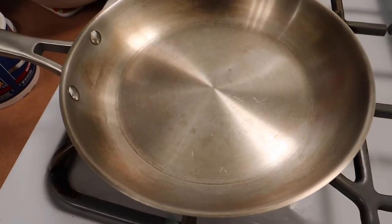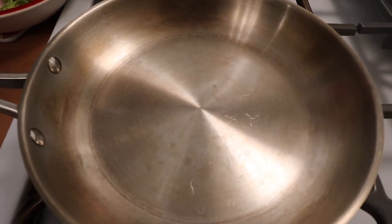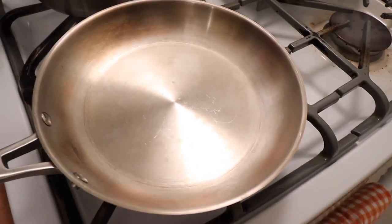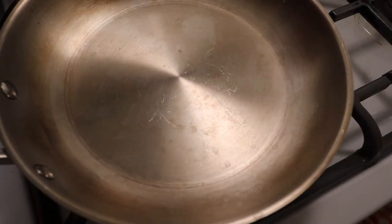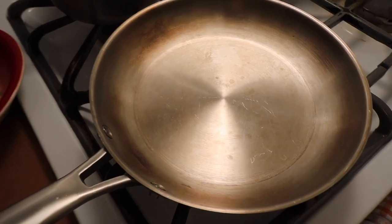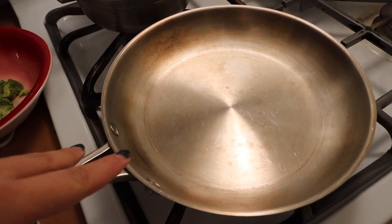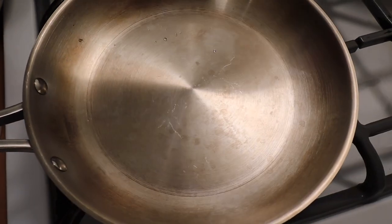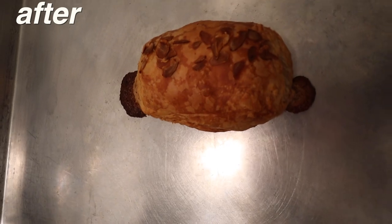I saw this trick on TikTok for cooking eggs — a water test. Maybe I'm the last person to find this out! You take a little water on your fingers and flick it into the pan. If it just disappears, the pan's not ready yet. You want to wait for the water to dance in the pan — see how it's just sliding around? Now I'll put a little butter in and it won't stick at all.